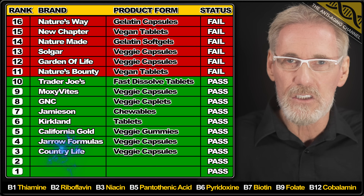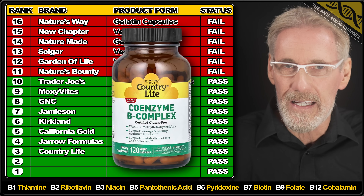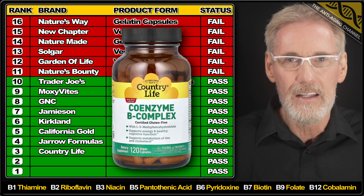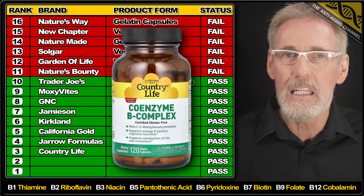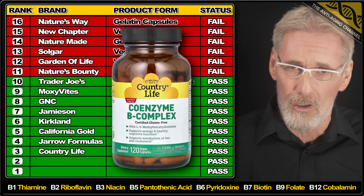Country Life takes the stand next with their B Complex vegan capsules. All the ingredients were slightly overdosed except for Vitamin B7, which was underdosed by 5%. The level of fillers was acceptable and the B12 was in the preferred form, so all in all this appears to be a solid product.